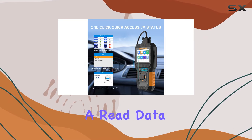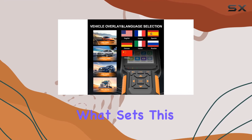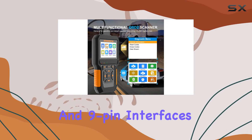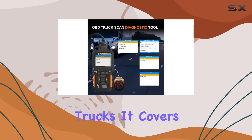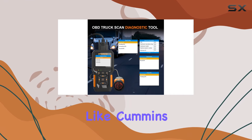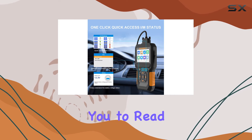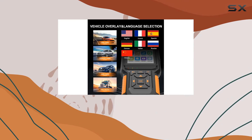The inclusion of a read data stream and playback function adds to its diagnostic capabilities. What sets this scanner apart is its compatibility with both 16 and 9-pin interfaces, making it suitable for diesel engines in both light and heavy-duty trucks. It covers popular brands like Cummins, Caterpillar, Detroit, Packard, and more, allowing you to read engine fault codes, retrieve vehicle information, and access data streams efficiently.